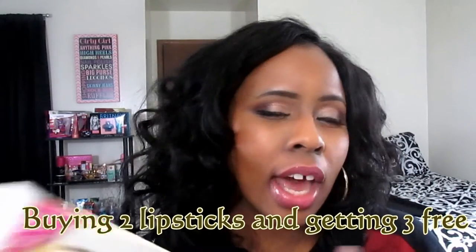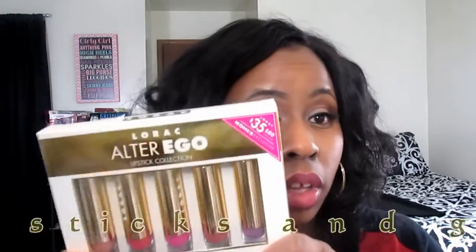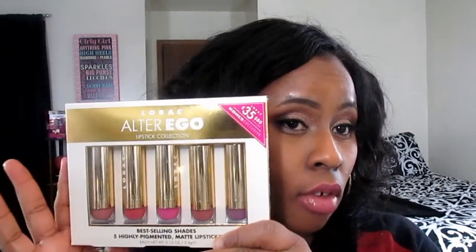You get five lipsticks for $35, and one lipstick is $16, so it's pretty much like buying two and getting two free — a really good deal. So the next time you're in Kohl's, definitely check out and see if they have this, or you can order it online. Last time I checked it was in stock.